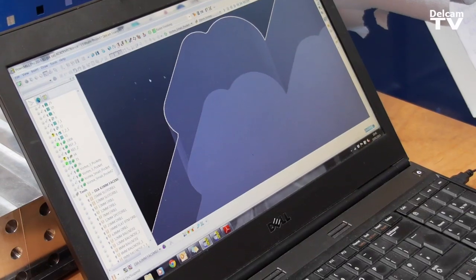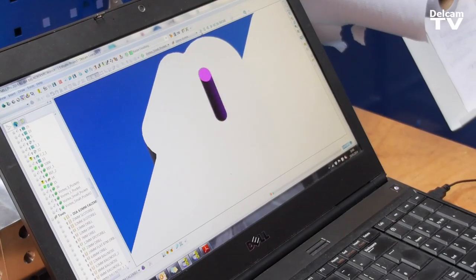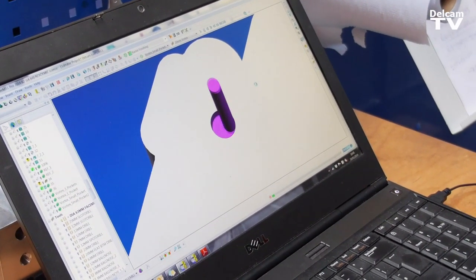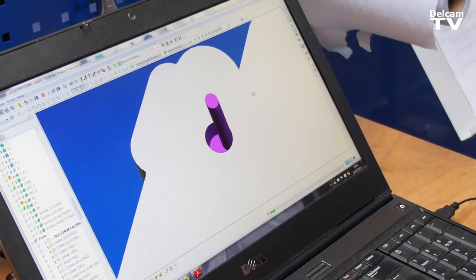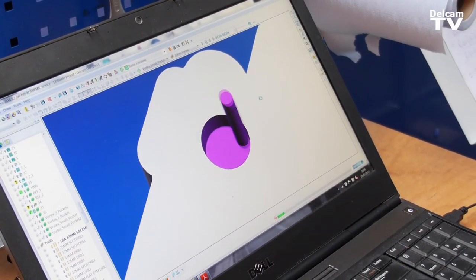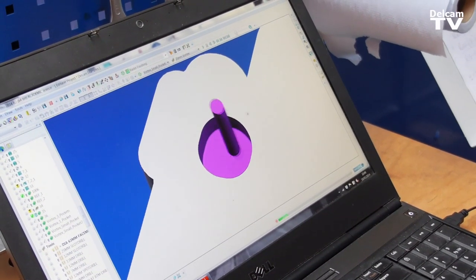What we've got here is Delcam's new Vortex strategy. What it's doing first is helicaling down to its correct depth, taking advantage of the flute length on the tool. It's approximately about a 40 millimetre depth of cut, and then it helicals down to its depth and works its way out using the Vortex strategy.